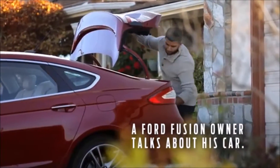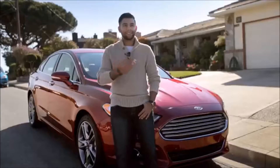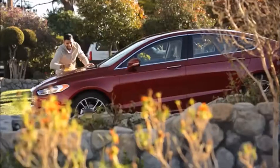My name is Ricardo and this is my 2016 Ford Fusion. I actually had the opportunity to test drive all the other vehicles — I had Sonatas, Nissan Altimas, Toyota Camry. This car by far blew them all out of the water. You're getting so many features for your money, which is why I'm so impressed with Ford and that's why I love my Fusion.